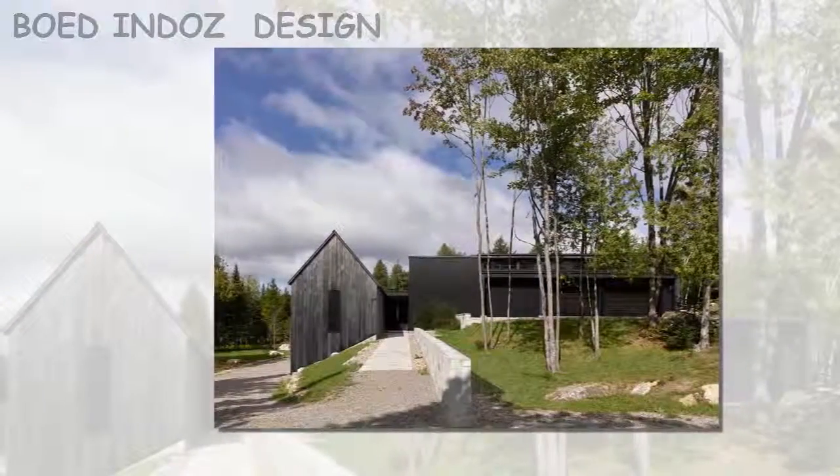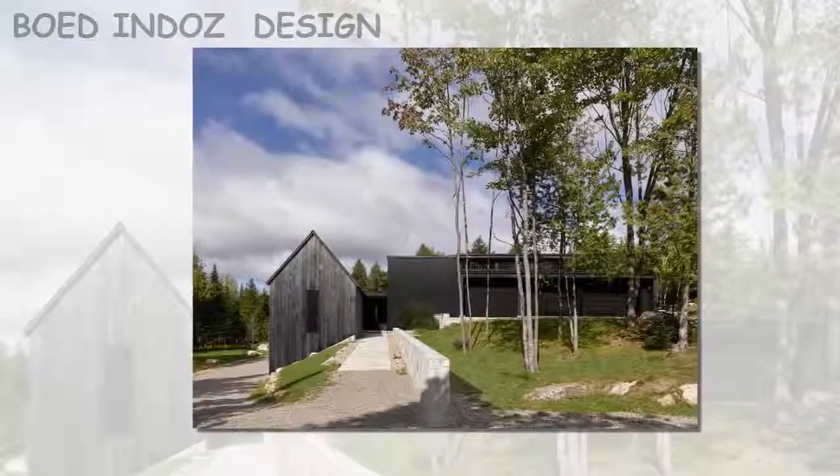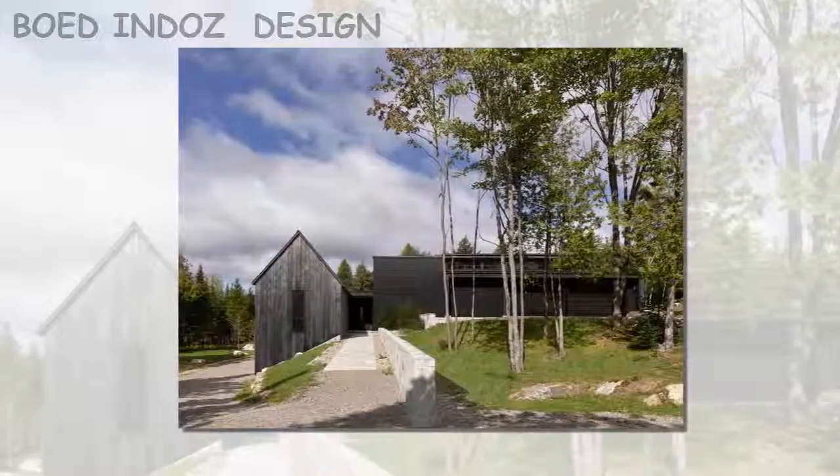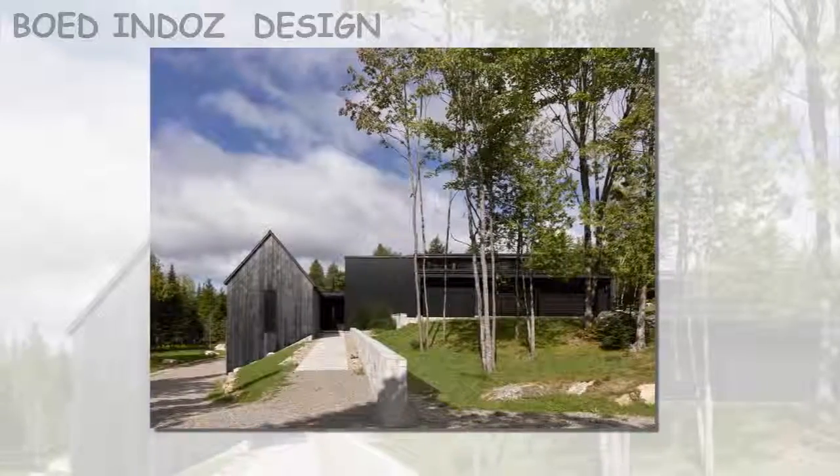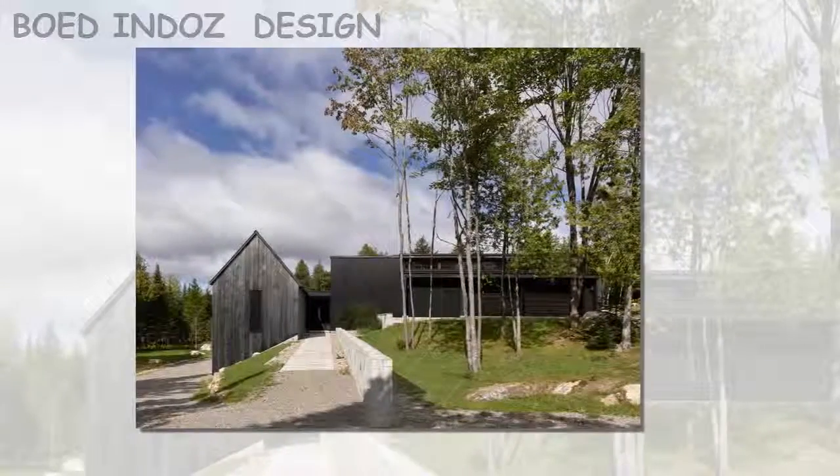The scheme is comprised of four wings, each of which is accessible via a central foyer, through which visitors enter the home.